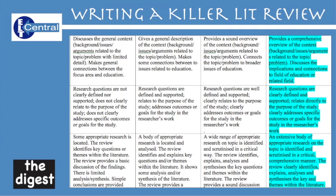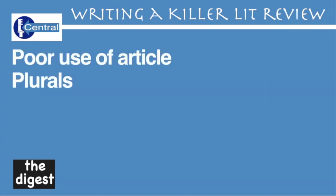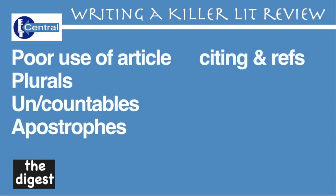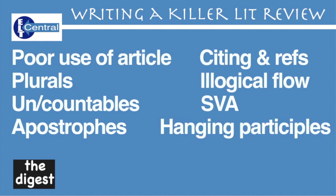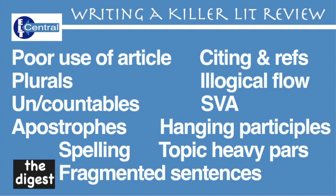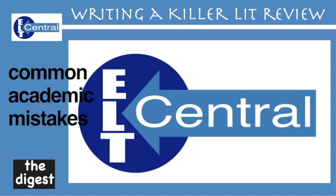Common mistakes: poor use of the article, plurals, countable and uncountables, rogue apostrophes, poor citations — you can check out my other video on citing and referencing for this — illogical flows, subject-verb agreements, hanging participles also known as dangling participles, spelling mistakes, too many topics in one paragraph, and fragmented sentences. I'll do a run of videos to help with this soon, so keep checking. Better still, subscribe and click the bell. I've also done a short video on common academic mistakes, so feel free to check that one out on this same channel.